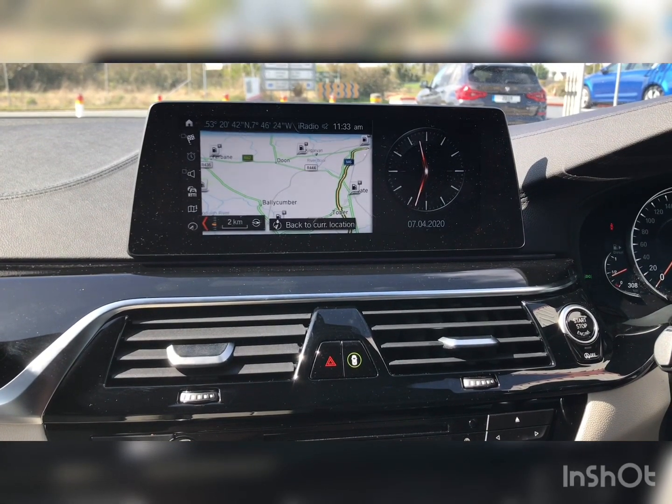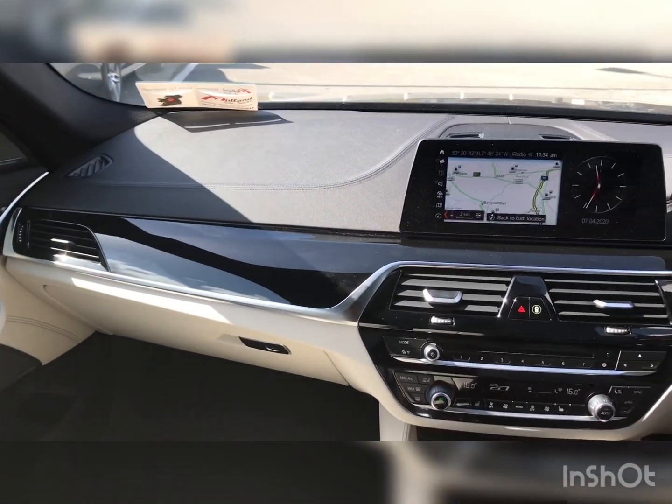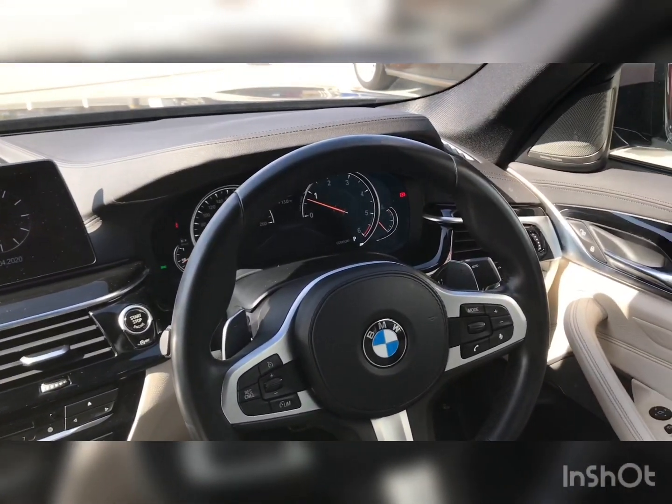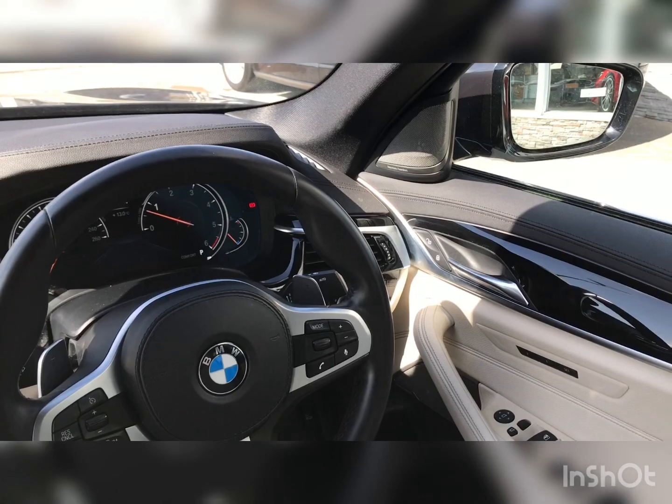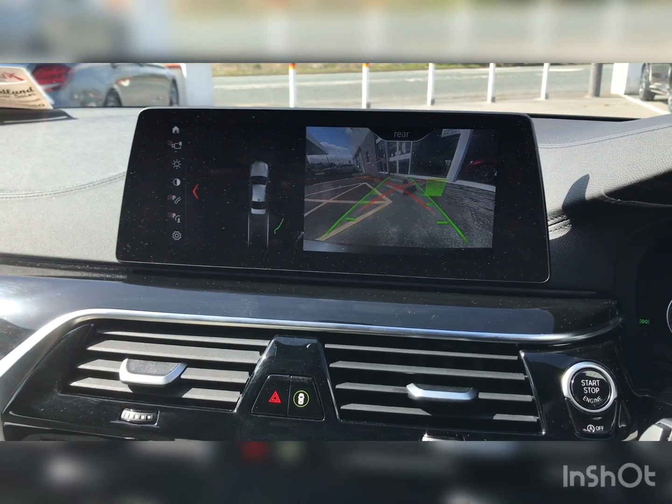A touchscreen entertainment system which allows you to choose between satellite navigation, media, Bluetooth devices, and radio stations. This car also features a leather finished dashboard, Harman Kardon surround sound system, parking sensors front and rear, and a reversing camera.